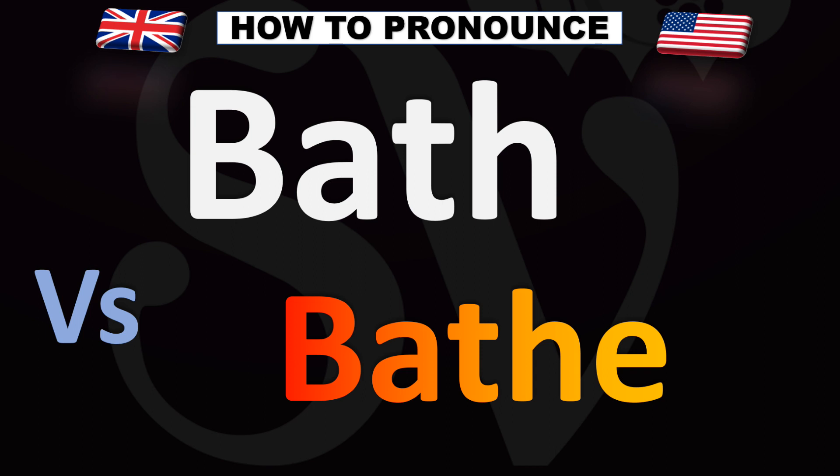Did you get this? Let me know in the comments. Like this video if you found it useful. I appreciate your support, and there are more videos here for you to learn more correct pronunciations. Thanks for watching.